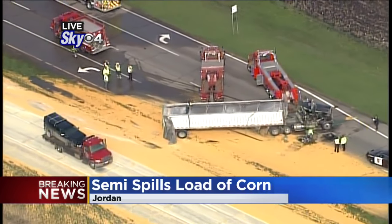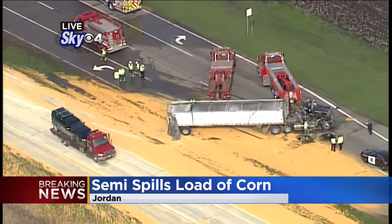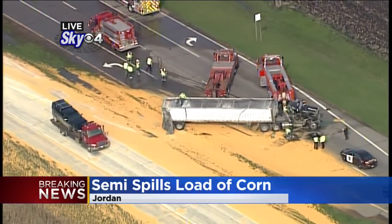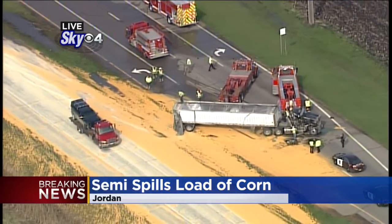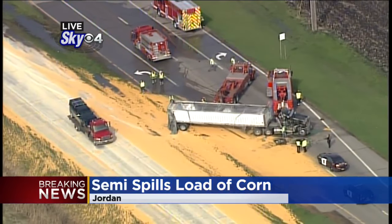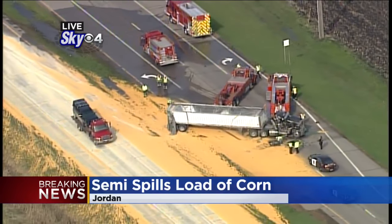So the truck lost its load. You can see the truck is upright now. Those two tow trucks right in the center of your screen have uprighted the truck, but look at the top of it — it had a soft top. So when it tipped, all that corn went flying out.